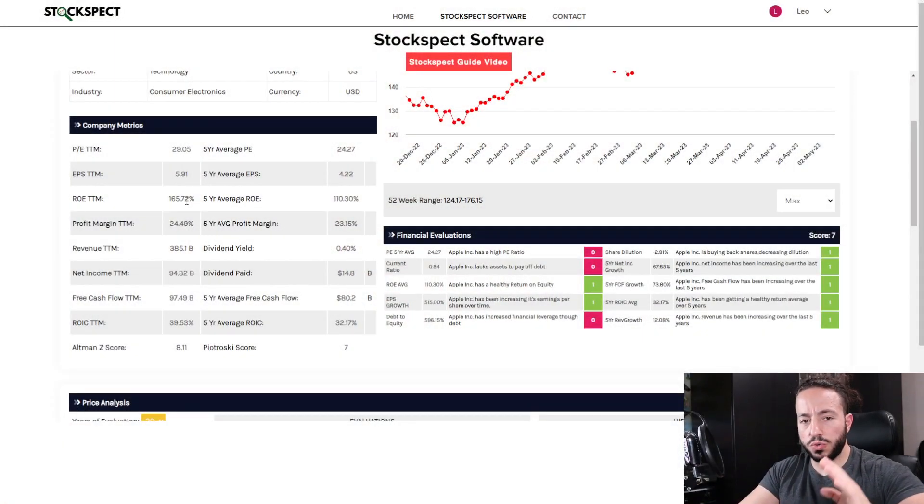Let's take a quick look at the company metrics. In the software, the company metrics section looks at the trailing 12 months and compares that to the five-year averages — similar to the financial evaluations, but you can see what the company's currently doing versus what they've done on average. You're getting a higher EPS compared to the average, return on equity is also higher, profit margin is higher, and revenue is sitting at 38. The revenue currently is at $385 billion with a net income of $94 billion.